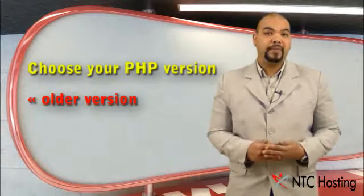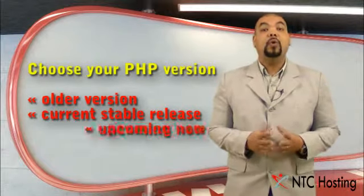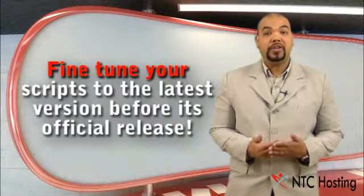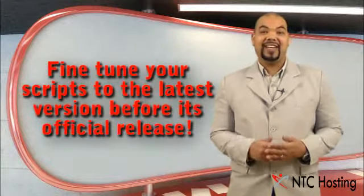You can switch between the older but proven PHP versions and the current stable PHP releases, or to the upcoming new versions, with just a mouse click. The latter will allow you to fine-tune your scripts to the most advanced PHP release before it's officially released.